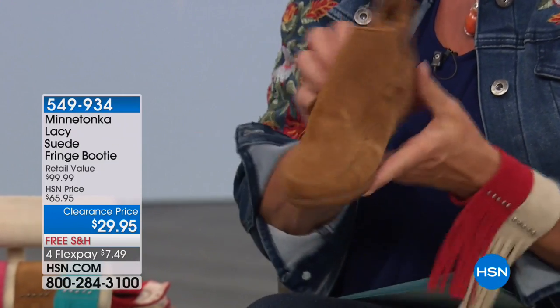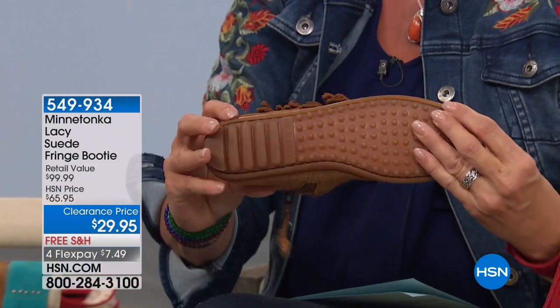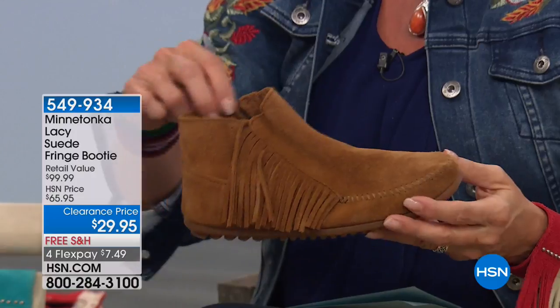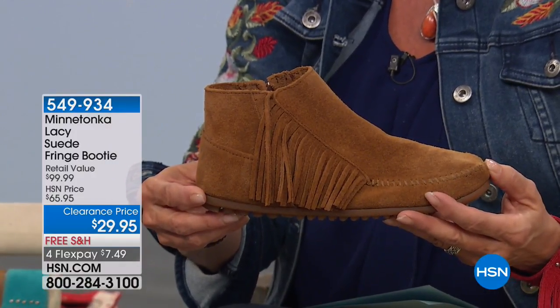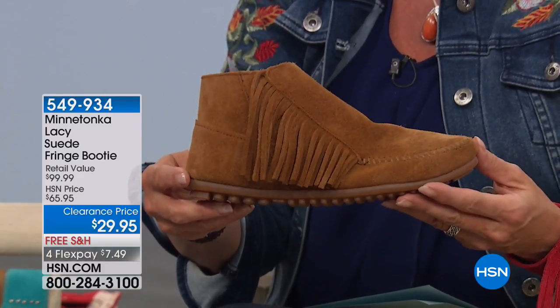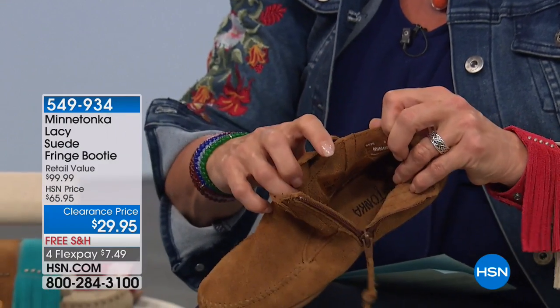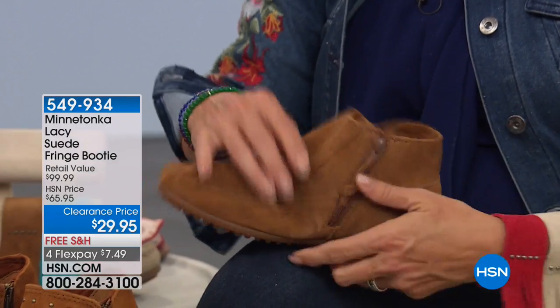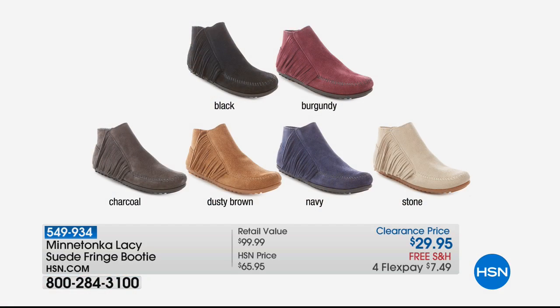It's a little lower than the other booty we had on, but it's made like a moccasin — that nice flirty fringe on the side. Slip-on ease: unzip it, pop your foot in. It comes in full and half sizes, and if you go in between sizes, I always say go up — we want you to have a little extra room. The colors: black, burgundy, charcoal, dusty brown, navy, and stone. Never $29.95 — I just had to get that in because I'm afraid you're going to go to bed and miss out on the deal.